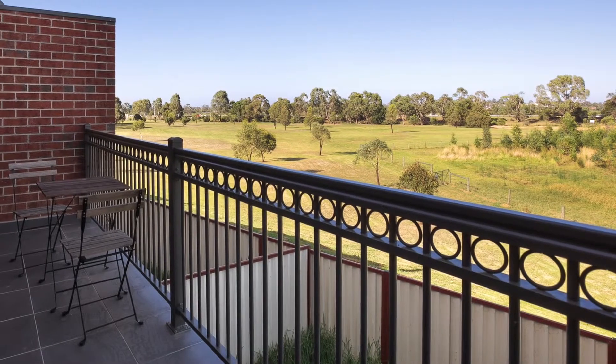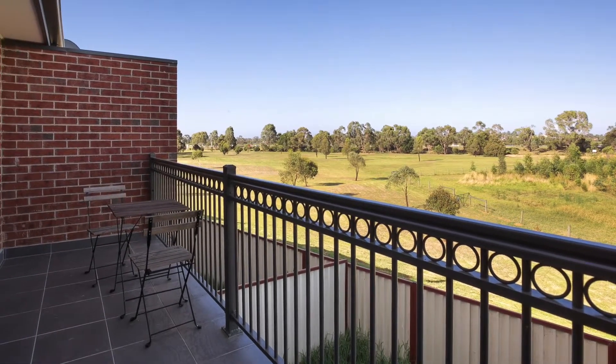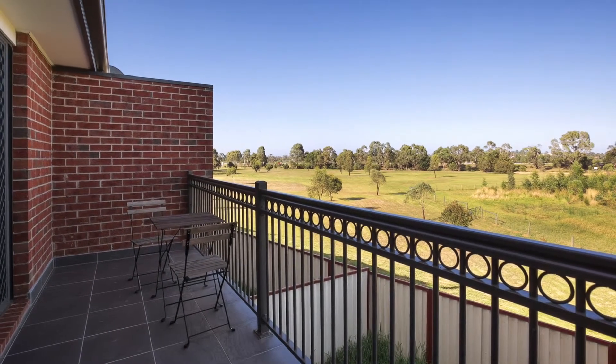This is a great property to start in or a perfect addition to your investment portfolio, so make a move on it now. Arrange to inspect before it's gone.